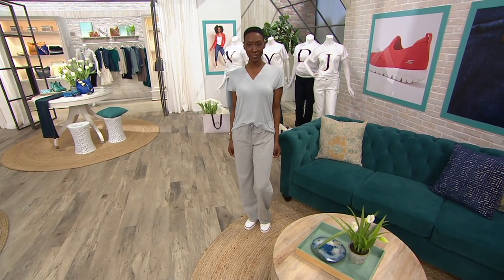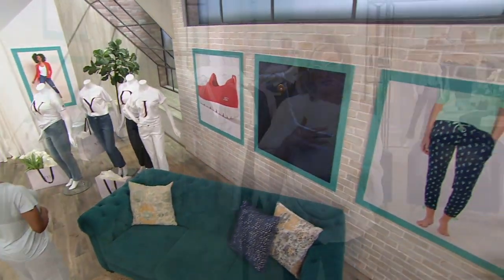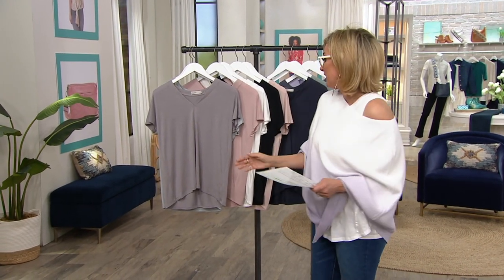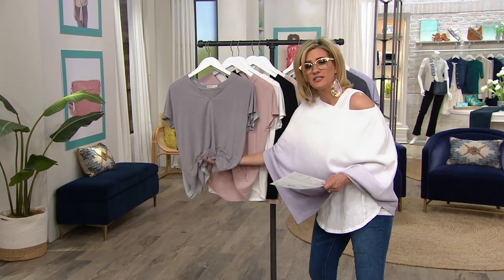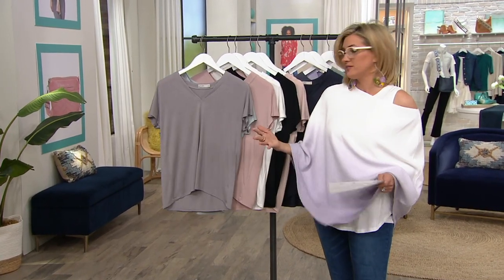That's crazy. That means each one of these tees is like 39, 38, 37 bucks. They're also done in modal spandex so they have a real liquid drape. Perfect if you want to look refined while wearing a t-shirt, because they're not beefy stiff cotton.